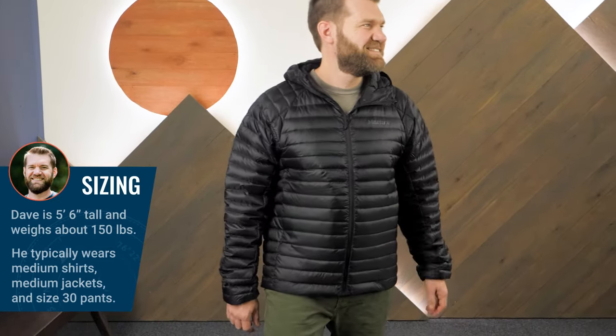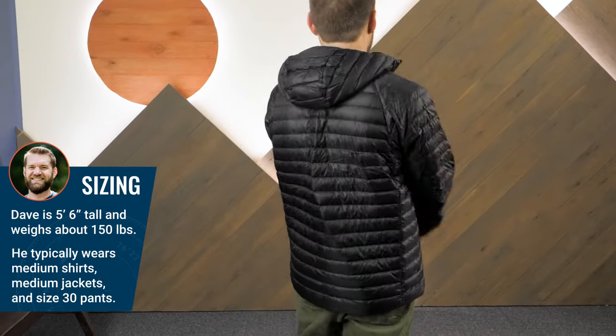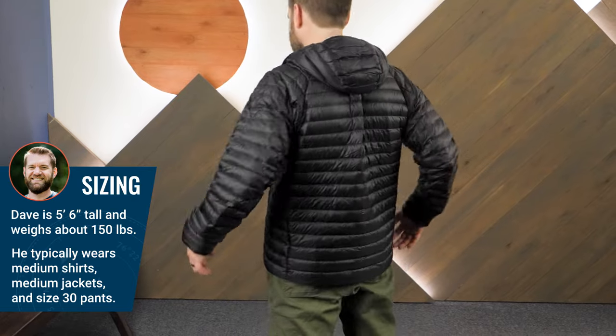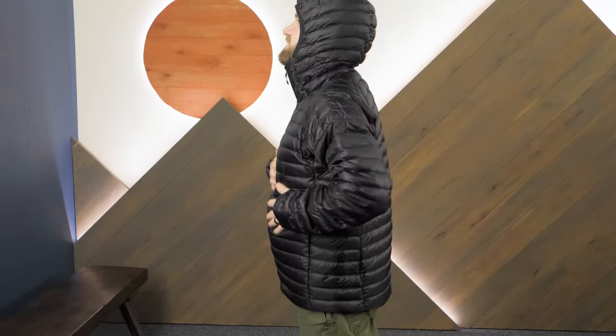I'm wearing a size medium and the regular fit provides plenty of room for underlayers. A lightweight, packable insulated jacket that's at home in town and in the backcountry — it's the Men's Hype Down Hoodie from Marmot. Get the full specs at inwild.com. When you order from inwild, you're supporting our mission of real people making helpful videos of awesome gear. We appreciate your support. Thanks for watching, and we'll see you on the trail.